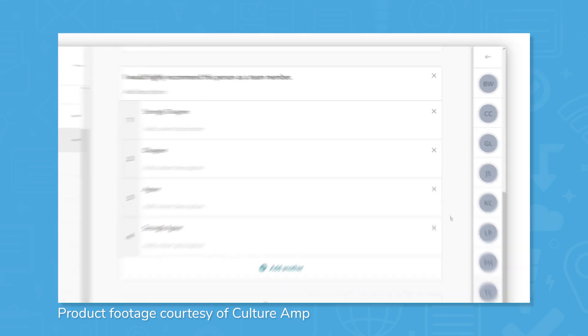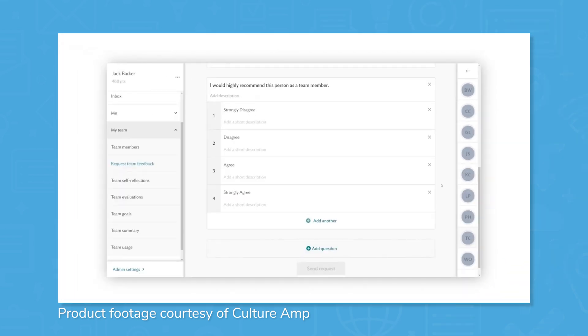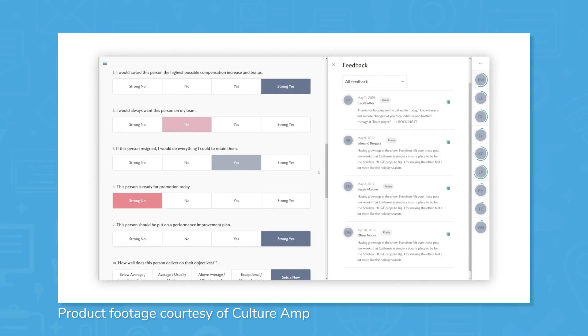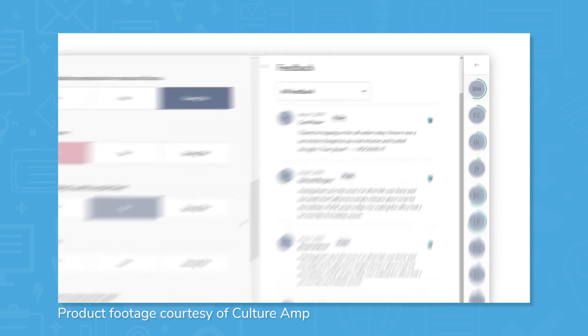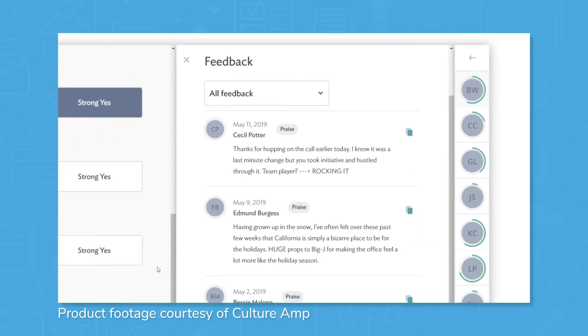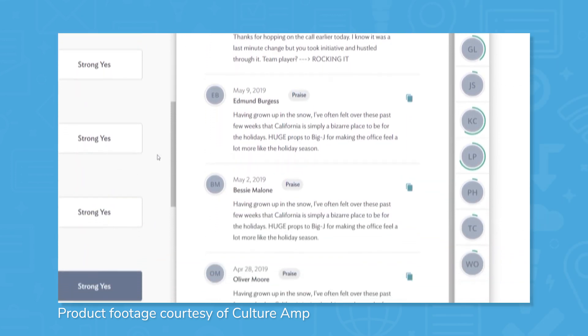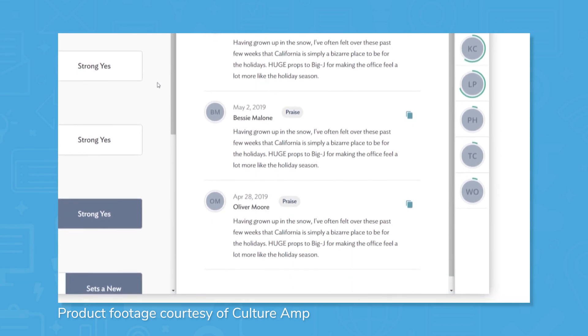CultureRamp includes performance management tools to help managers coach their employees throughout the year with several different methods. Multiple sources of information are gathered for each employee, whether that's from other peers with 360-degree feedback, managers from one-on-one sessions, or even from themselves with self-reflection forms. All of these tools come with customizable templates and can line up with objectives and key results, or OKRs, set for teams or for the organization as a whole. Integrations with Teams and Slack make performance management and providing feedback seamless, giving users fewer clicks to provide feedback to their peers.